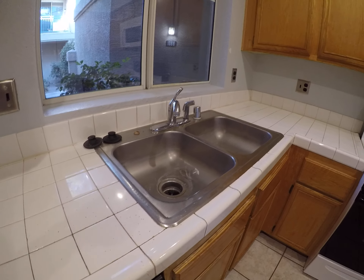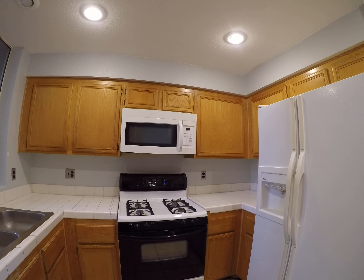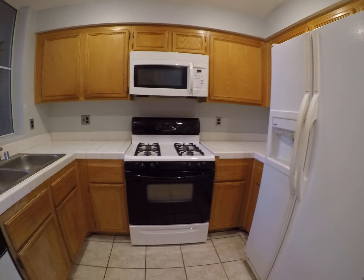It would be nice to have some granite counters and an undermount sink and a gooseneck faucet. Great microwave if it works. The fridge seems a little large for this space.